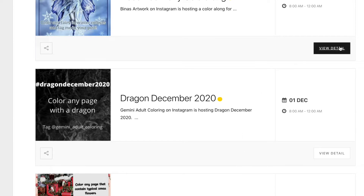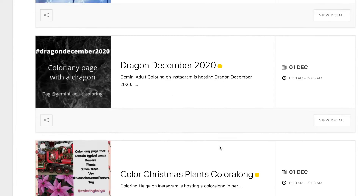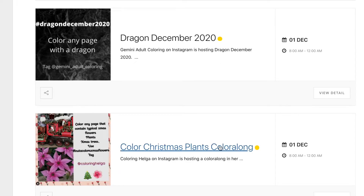Gemini Adult Colouring is hosting Dragon December 2020. I think we'll all get a bit dragonish as the end of the year comes to a close, but I think she means a real picture of a dragon — so just colour any page that's got a dragon on it.